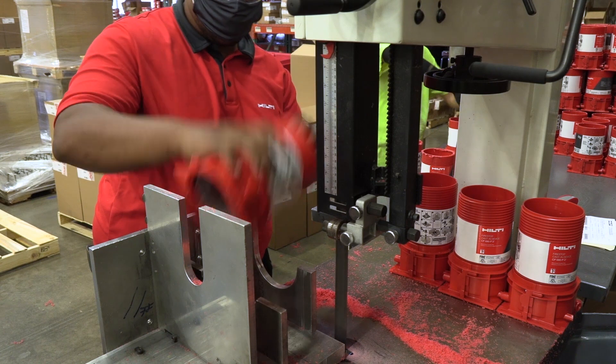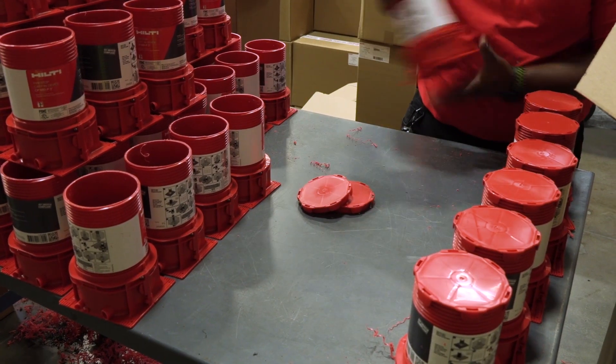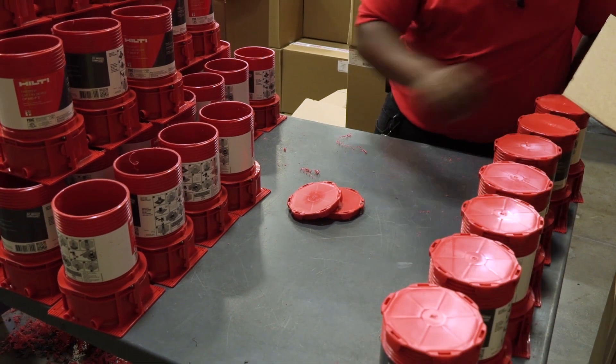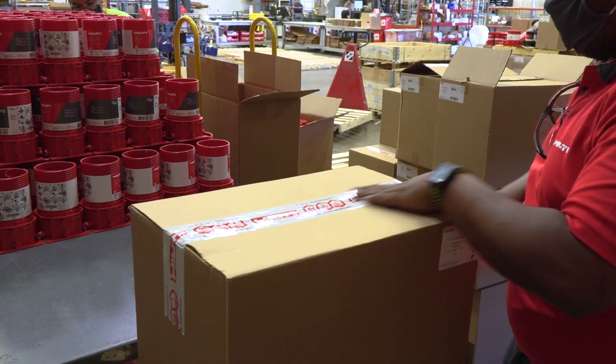Once the order is placed, one of our experienced and dedicated Prefabrication teams will fulfill each request in a timely manner. They first cut the device to the required length. Second, they assemble the device with all accessories requested in the order. Then the team packages each order and kits it in a special box that's based on the job site's requirement.